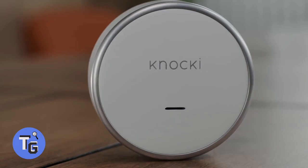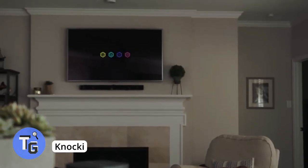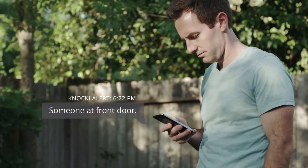This smart device can connect to your smart devices at home and can simply be controlled with a few knocks. It's easy to use — simply place the device where you want it, connect Nokia to a device, and get an alert when someone knocks on your door.